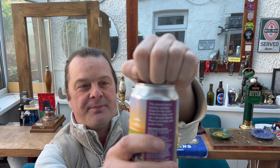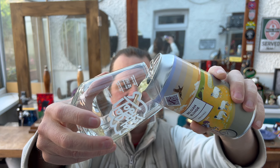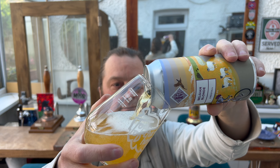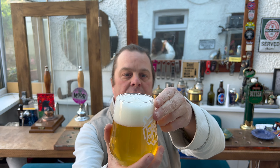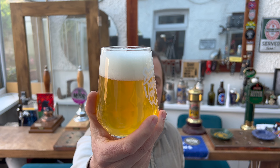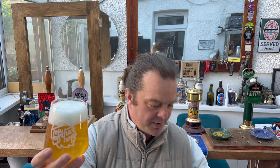Without further ado, let's get the beer out into a glass. A little bit of smoke on the can opening — being a Belgian blonde, I'm really pleased by that. At 5.5% we've got a two-finger white head on this one. Good levels of carbonation rolling up the side of the glass. It's a hazy straw coloured beer.